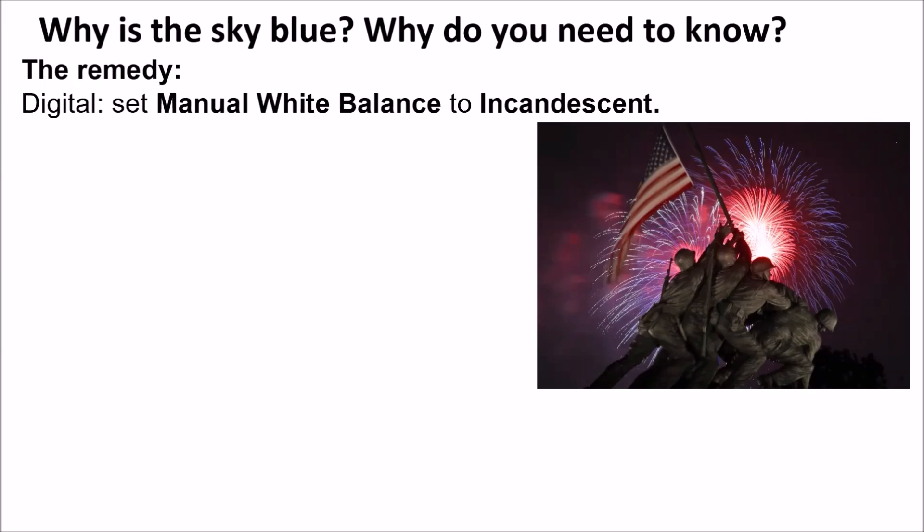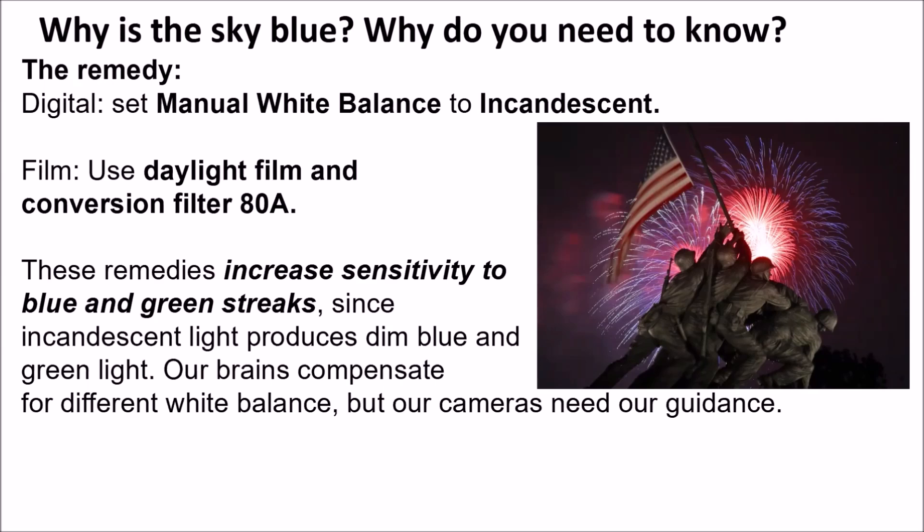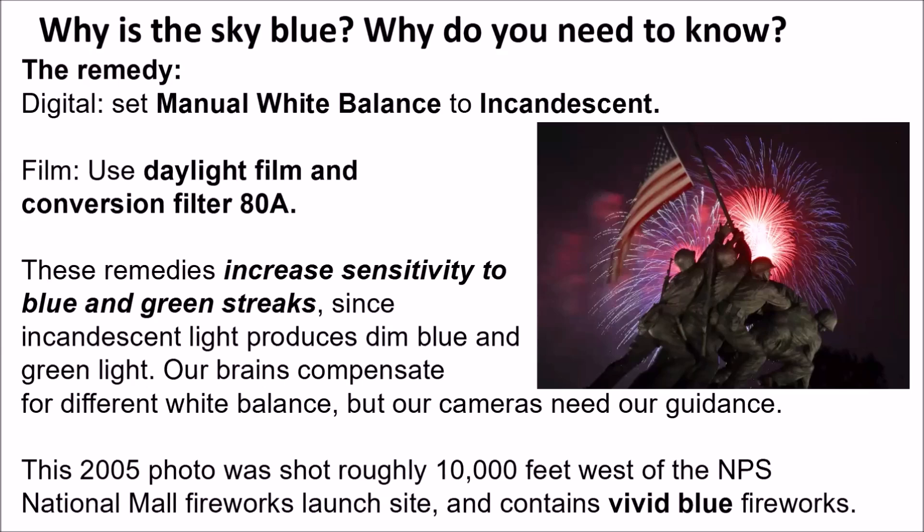Here's how to avoid that mistake: set manual white balance to incandescent on your digital camera. If you use film, shoot daylight film and apply an 80A conversion filter to your lens. These remedies increase sensitivity to blue and green streaks. Incandescent light by itself produces very little blue and green light — our brains compensate when walking through incandescent-lit rooms, but our cameras need our guidance. I was about 150 yards from the Iwo Jima statue and 10,000 feet from the fireworks, and I got vivid blue.